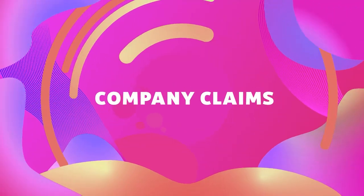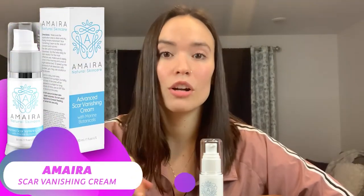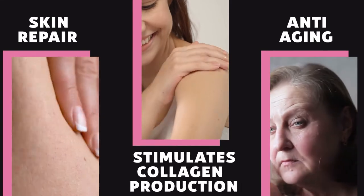Let's dig into the company claims. Amira says this cream will reduce the appearance of scars, skin blemishes, and acne marks. You can also use it to treat stretch marks and smooth out cellulite. They claim it rebuilds damaged skin, fights signs of aging, stimulates natural collagen production, and helps with inflammation. That's a really impressive list of claims, so let's look at the ingredients.